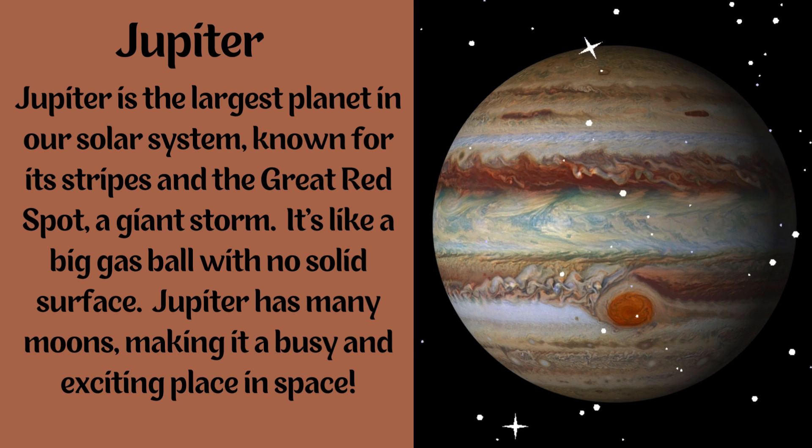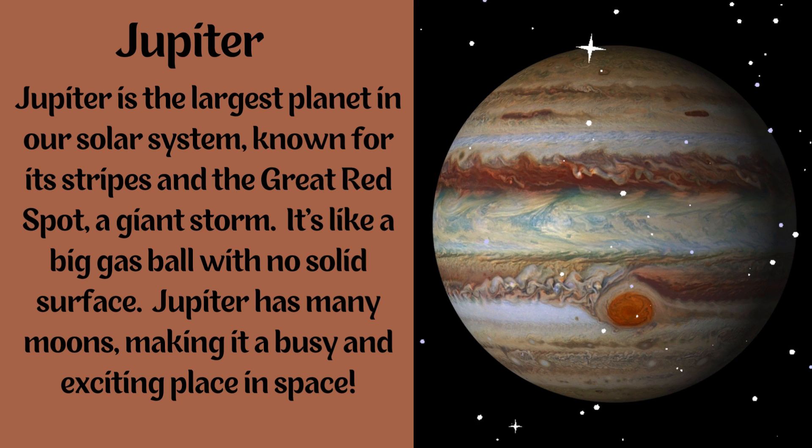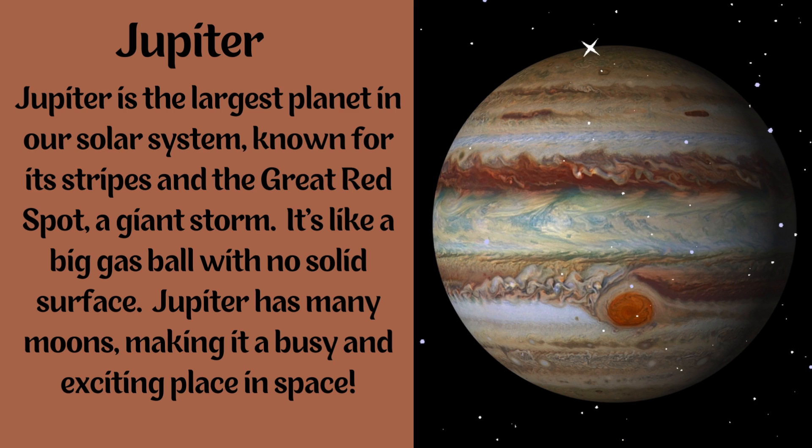Jupiter. Jupiter is the largest planet in our solar system, known for its stripes and the Great Red Spot — the giant storm. It's like a big gas ball with no solid surface. Jupiter has many moons, making it a busy and exciting place in space.